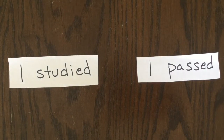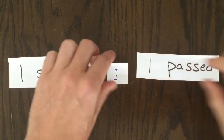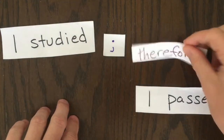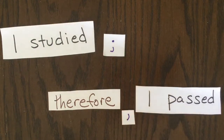Another totally legal way to connect two clauses is just to add a semicolon. The semicolon by itself has the power to connect two clauses. When using a semicolon, it's common to also add an adverb. In this case, I'm adding THEREFORE to the sentence. After the adverb, it's common to put a comma.